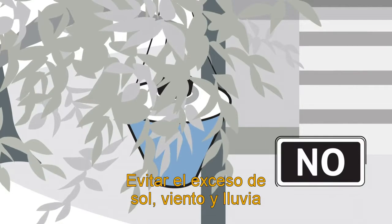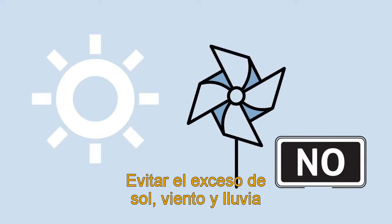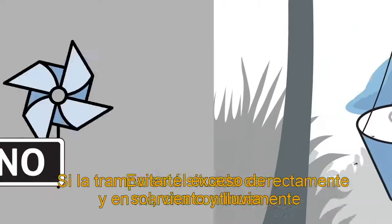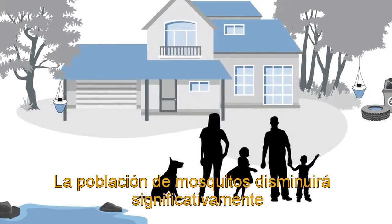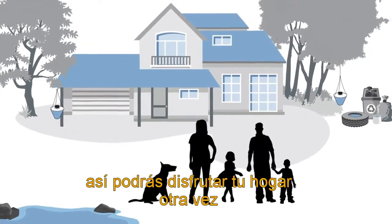Avoid covering traps or exposing them to sun, wind, or rain. If traps are correctly placed and continuously run, they will efficiently decrease the mosquito population so you can enjoy your home again.